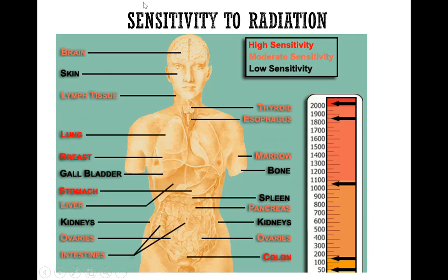This graph shows sensitivity to radiation. In red, you can see organs that are highly sensitive, as compared to the organs that are less sensitive shown in black. Lung, breast, stomach, and colon are highly sensitive. On the other hand, kidneys, spleen, and skin are less sensitive to radiation.